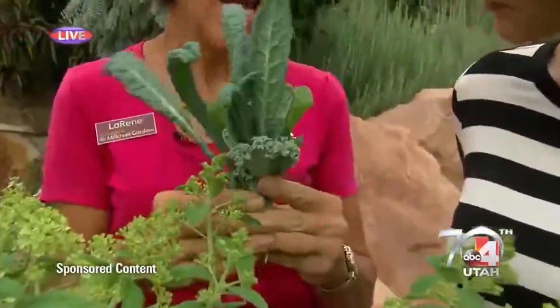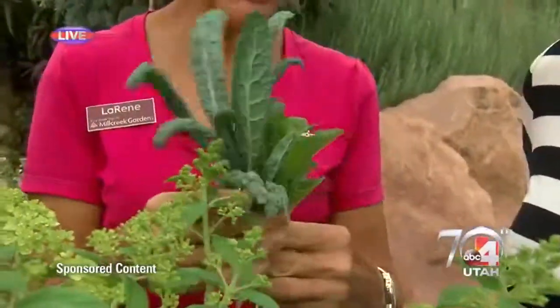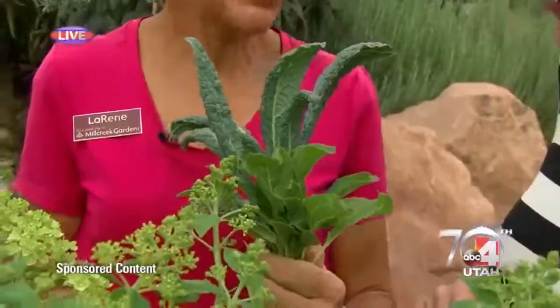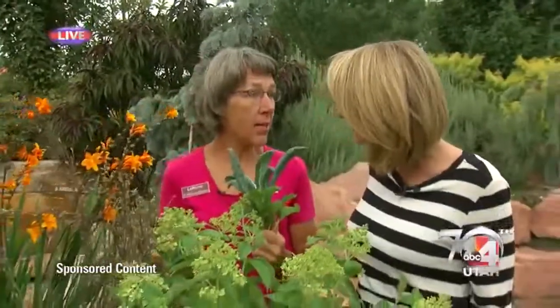We've been harvesting in the garden today. These are some leafy greens that you can actually get starts at Mill Creek Gardens right now and plant in your garden. There's a couple of different kinds of kale, some Swiss chard, and also lettuce starts and other leafy greens you can put in the garden right now for fall harvest.